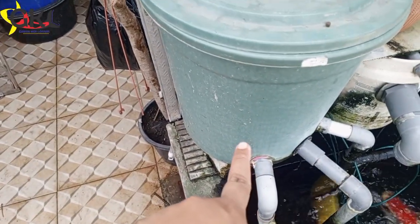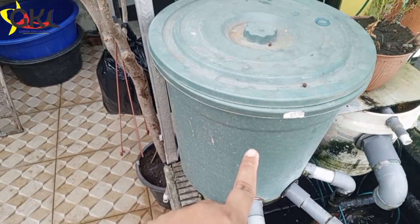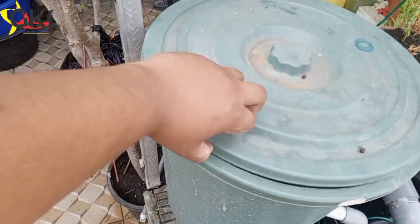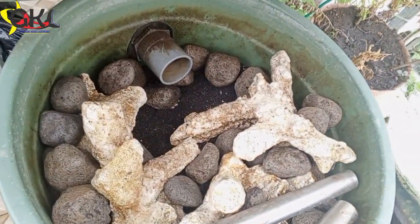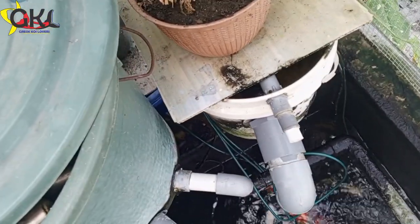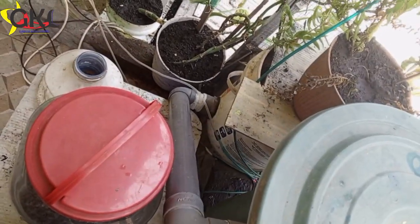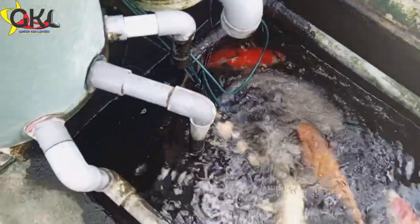Dari bawah itu disaring ke atas. Banyak media filternya: ada jaring nelayan, ada busa, ada spon, ada jet mat, ada oyster atau kulit kerang, ada batu gombong, ada biofoam — lengkap. Buka tutupnya biar bisa dilihat: ada batu gombong, ada biofoam, dan karang sebagai pemberat. Setelah itu air turun masuk ke tong kedua. Tong kedua isinya oyster sama batu gombong. Setelah tong kedua, airnya keluar ke dalam kolam lagi, kembali.